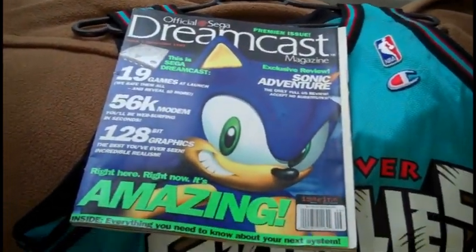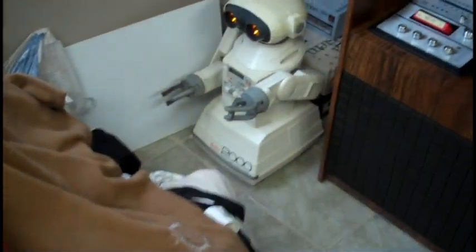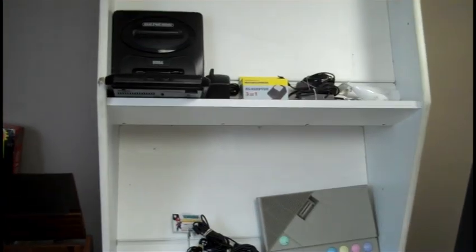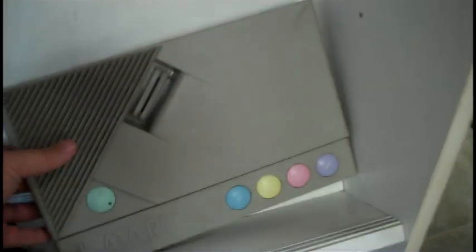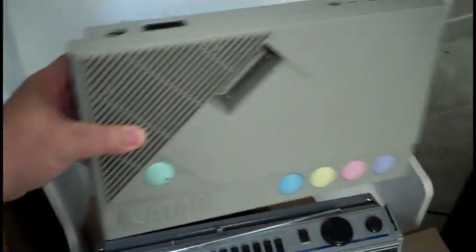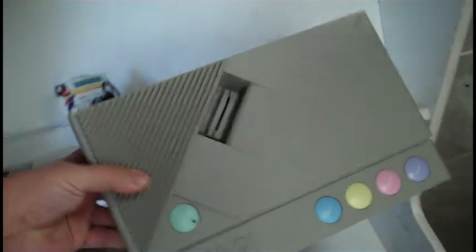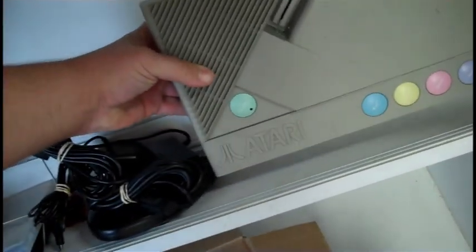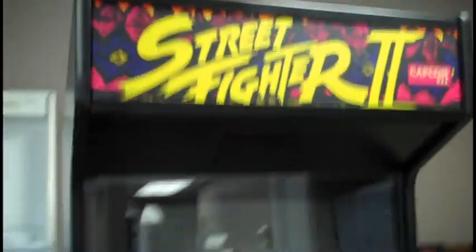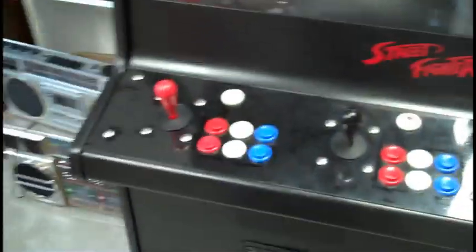Official Sega Dreamcast magazine — that caught my eye. A lot of this stuff was probably in the old store, although I don't remember seeing that. Is that the Atari XE? Basically a consolized version of the Atari XL — the 400, 800, 600 XL, 800 XL — the 8-bit home computer. And the Street Fighter 2 cabinet; I believe that was in the store the last time, in the old location.